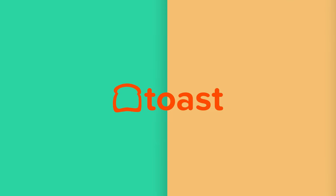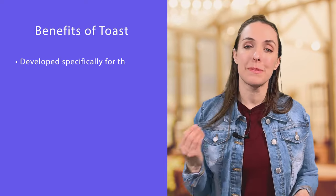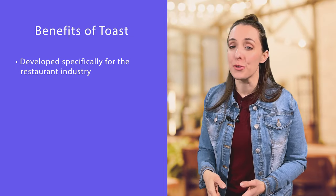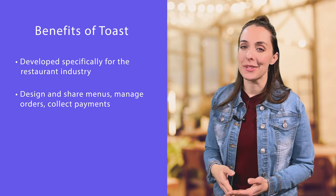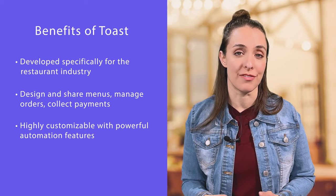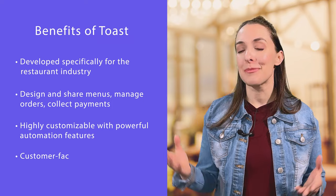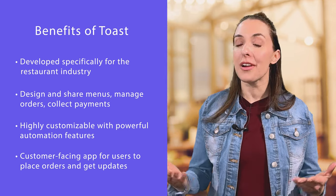On to Toast. Toast is a POS system created especially for the restaurant industry — hence the name. Because Toast was developed specifically for restaurants, it takes into account all of the moving parts and pieces of food business operations. Restaurants can use Toast POS to design and share menus and manage food and beverage orders in addition to collecting payments. Toast's system is highly customizable with powerful automation features, and it has a customer-facing app which allows users to place orders and get delivery status updates, helping restaurants make more sales.